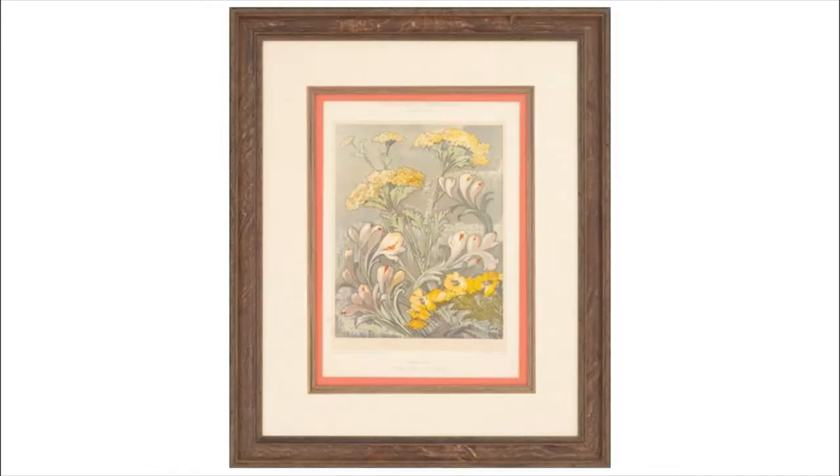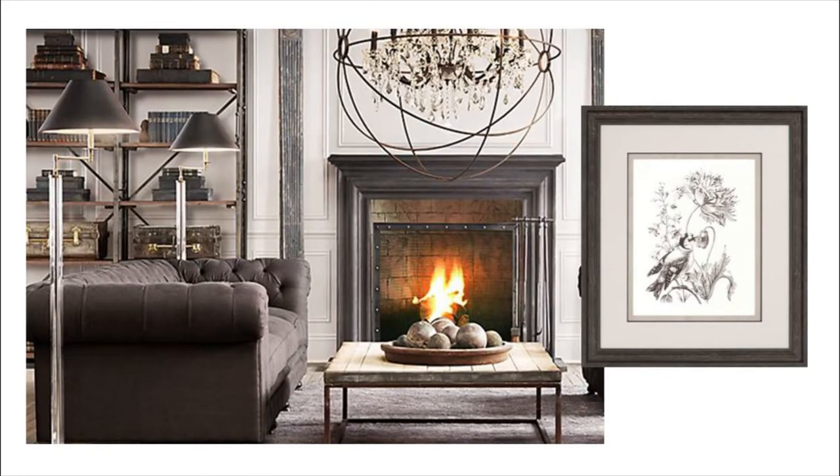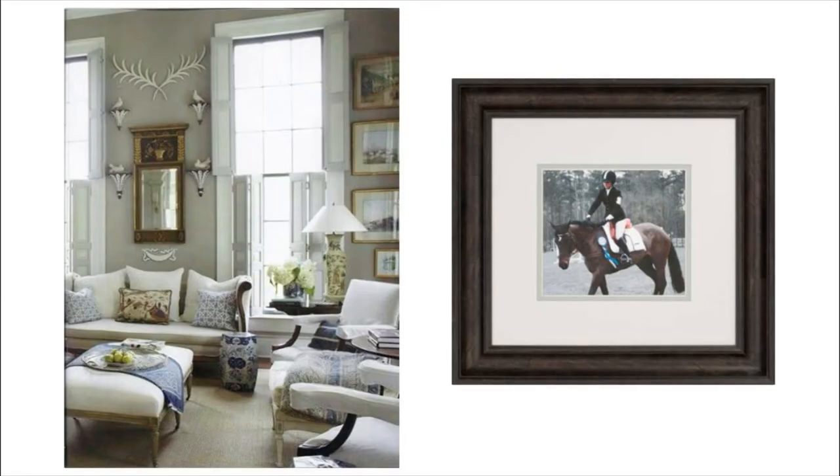Devon breathes new life into the classic French country style, complementing shabby chic spaces, adding a sense of tradition to modern industrial chic decor, and enhancing the comfortable style of well-lived rooms.